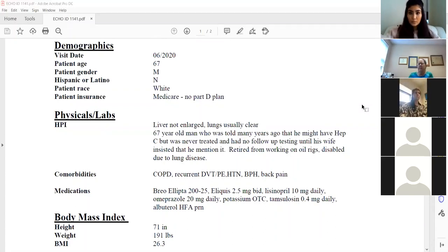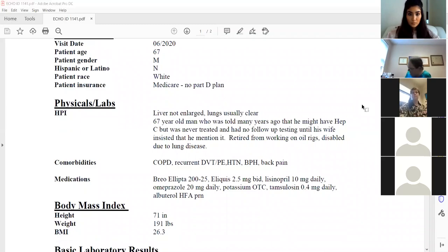She said, 'Did my husband ever tell you he had hepatitis C?' So that started the discussion. He was never treated and had no follow-up testing until this month.